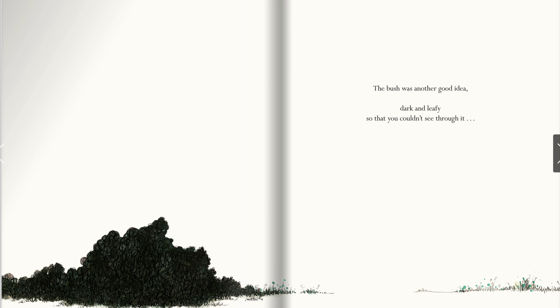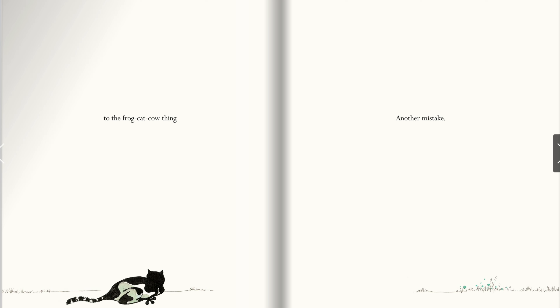The bush was another good idea — dark and leafy, so that you couldn't see through it to the frog-cat-cow thing, which was another mistake. The big space between the ground and the bottom of the girl's shoe was a little bit of a mistake too.